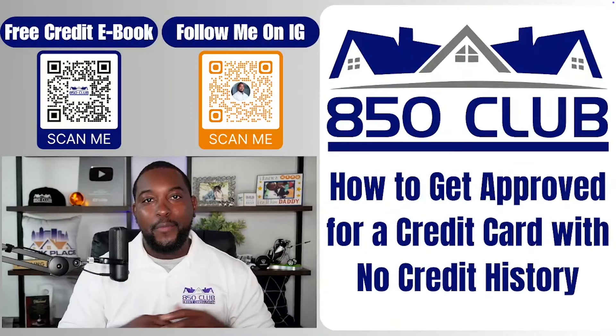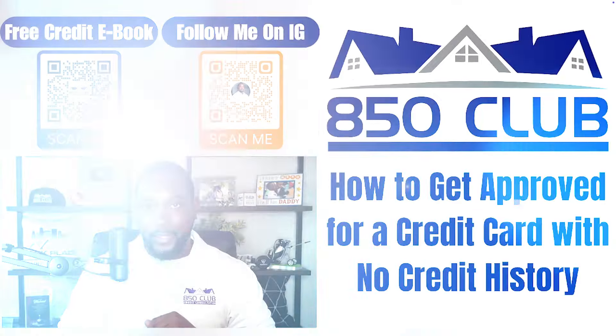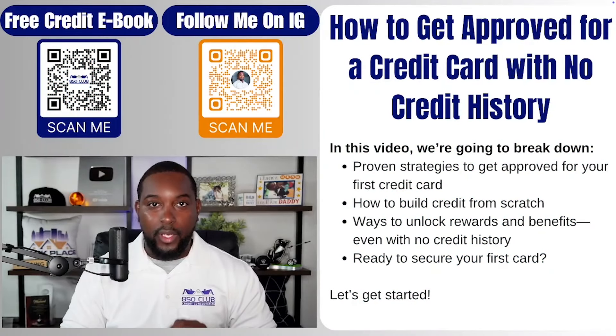Hello everyone. Today we're going to talk about how to get a credit card with no credit history. In this video, we're going to break down the proven strategies to get approved for your first credit card, and we're also going to show you how to build that credit from scratch using that credit card.